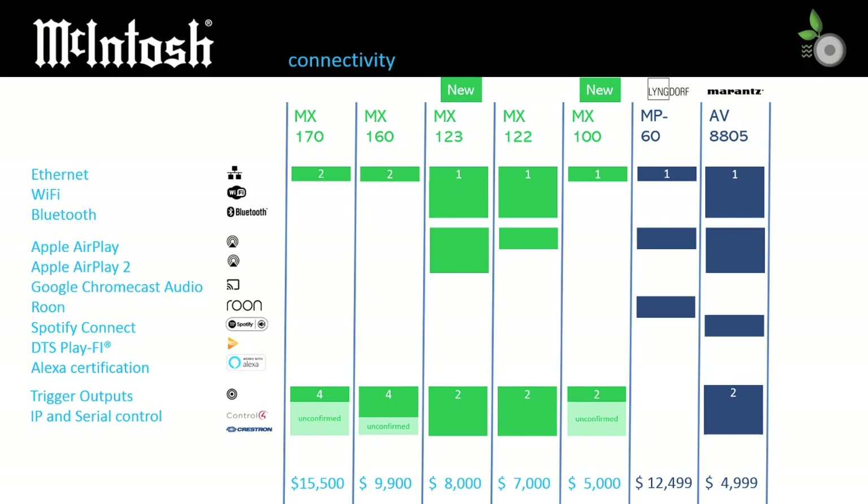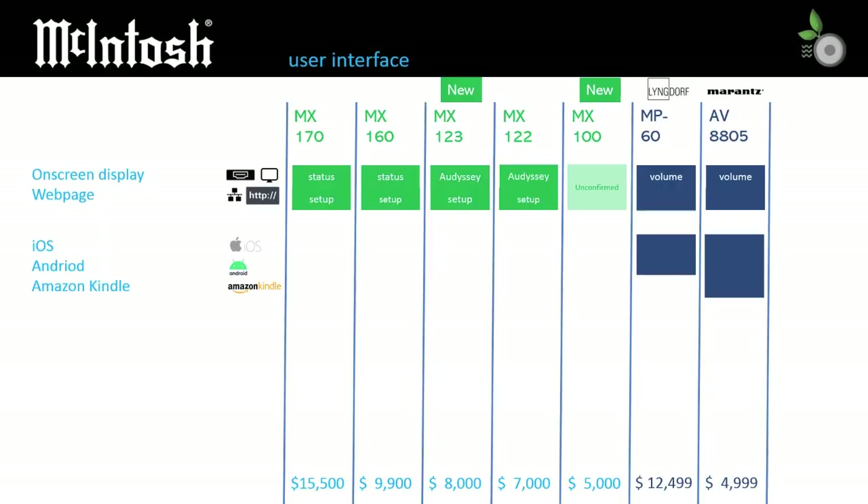Trigger outputs exist on each model, but which control IP or serial protocols are supported isn't always identified. The MX123 and MX122 data sheets do list Control4 and Crestron with confirmed compatibility. McIntosh has most of the setup process handled through a webpage. The Audyssey configuration may still be an on-screen display if the manual is correct. It just seems a little odd that they would split configuration functions across two separate interfaces, but this may be a limitation of Audyssey.